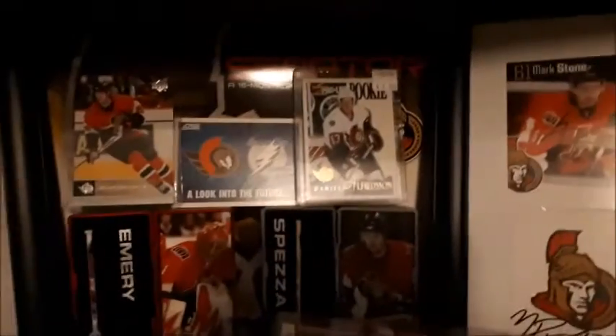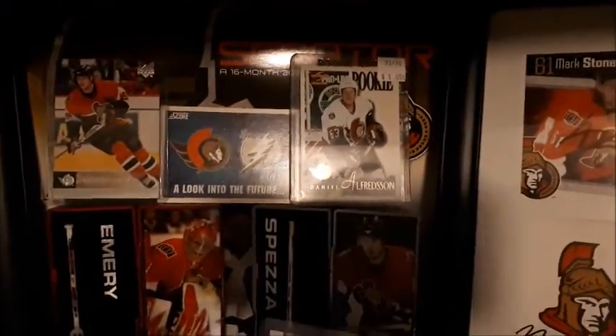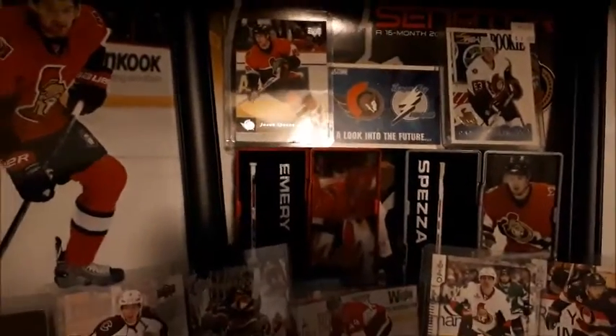I also have my favorite player, which is Daniel Alfredsson's rookie card — that is special to me. Next to him is Jason Spezza's '05-'06 card, somewhere around that area, either '05 or '06. That was actually my first ever hockey card, so that's why I keep it in this collection — plus it's a Sens card, of course.